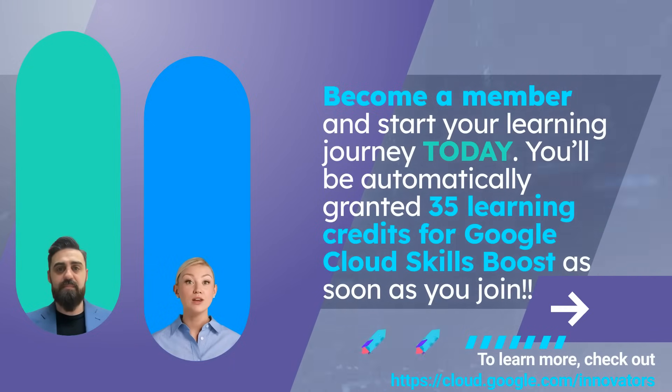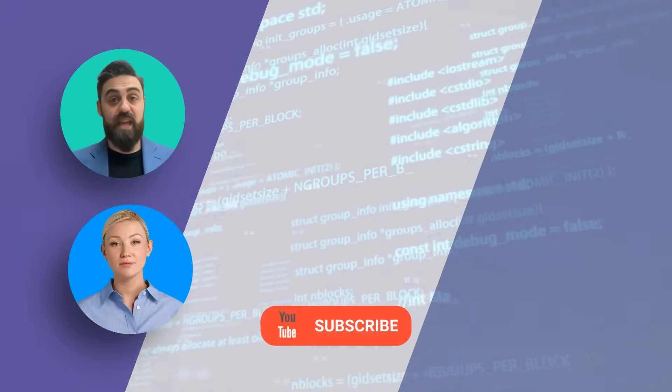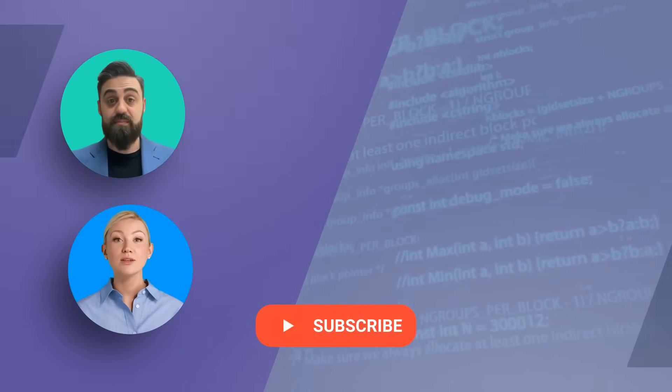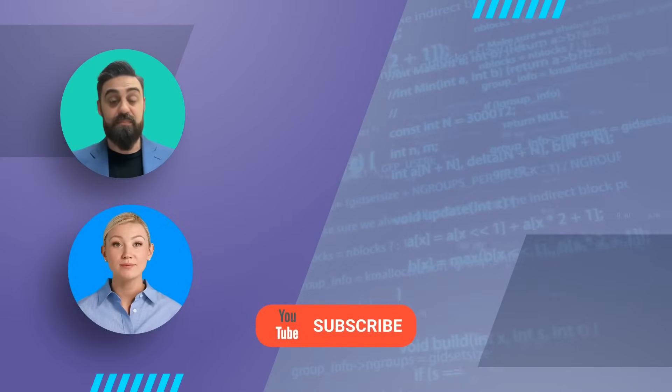So what are you waiting for? Join the Google Cloud Innovators program today and start your journey to mastering Google Cloud for free. Like, subscribe, and hit the bell icon for more updates. Don't forget to check out the related videos on AI on Google Cloud. Thanks for watching!